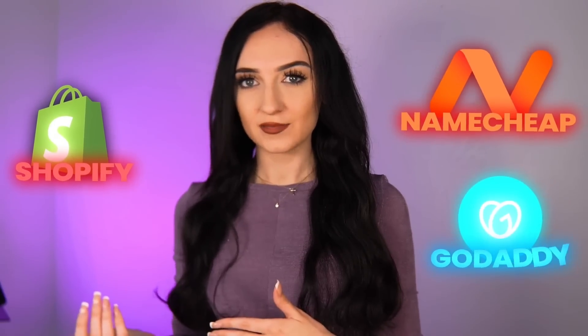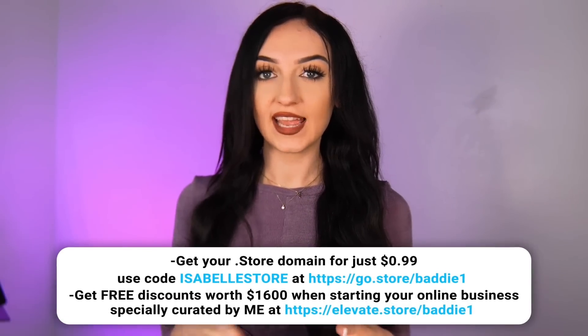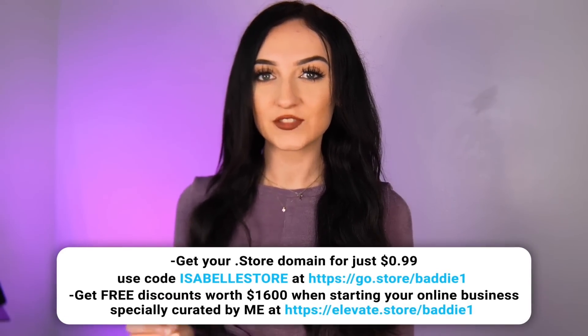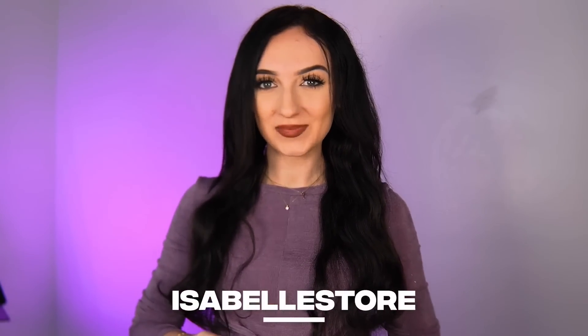You can honestly get a .store domain from anywhere — through Shopify, Namecheap, or GoDaddy. But I found a promotion for you guys: for a limited time you can get a .store for only 99 cents for the first year. I did put the link down in the description box, and just use the code ISABELLASTORE when checking out to get this promotion.